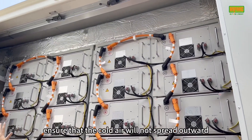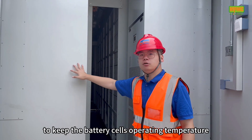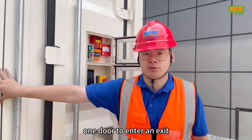Above is the heat dissipation channel of the HVAC. This ensures that cold air will not spread upward. There are two air conditioners in this container to keep the battery cells' operating temperature at about 25 degrees Celsius.